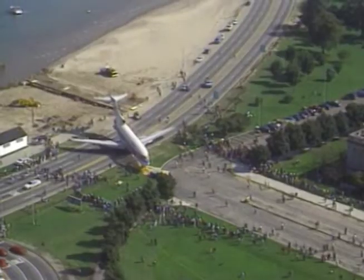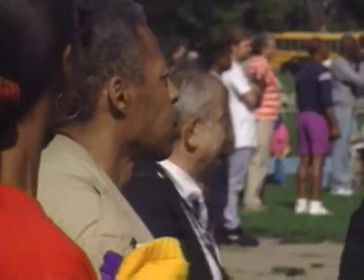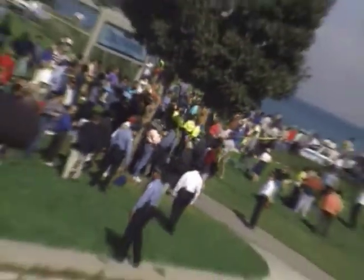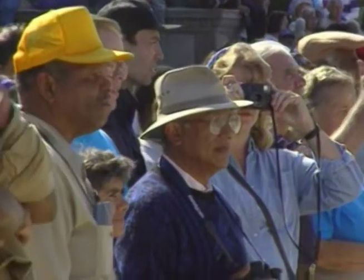We were worried about the sand and the crib that we built — if that was going to be sturdy enough — but the plane handled it well, and we had enough plates so that it was a level and pretty firm foundation.